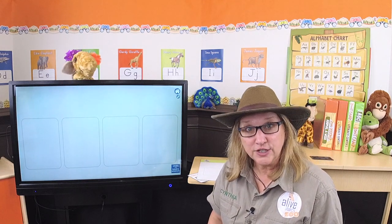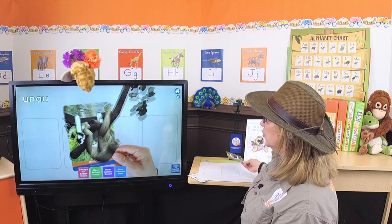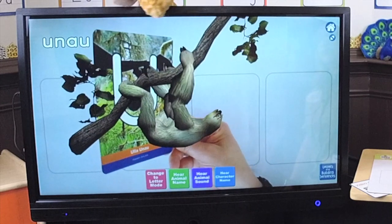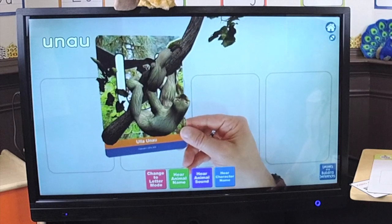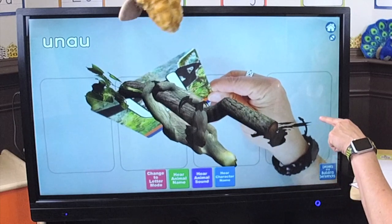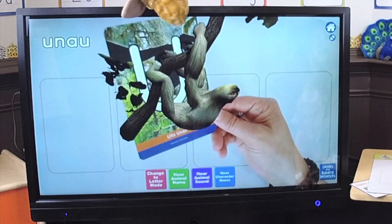Let's meet Ella the unau. I have my magic letter U card. She's hanging upside down in the tree. Did you know there are a lot of different kinds of sloths? She's an unau, and what's different is that she has two toes in the front and three toes in the back.